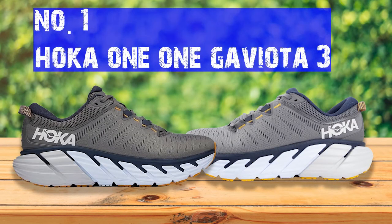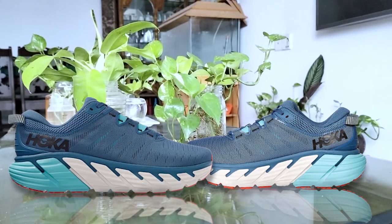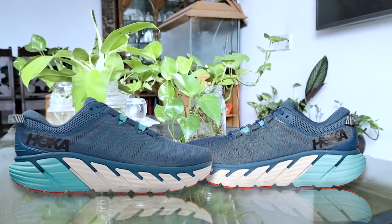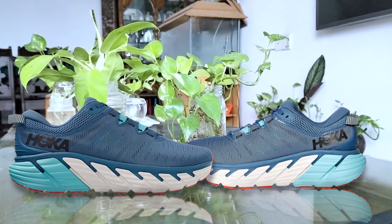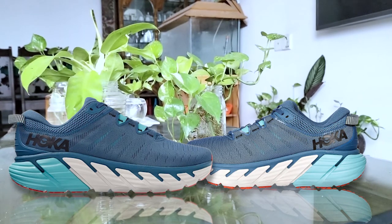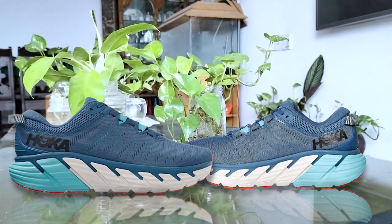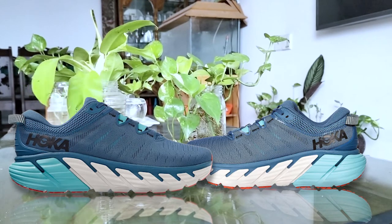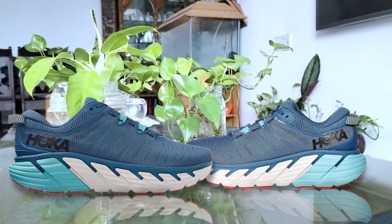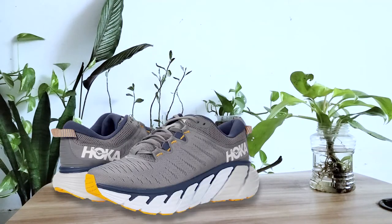Number one: Hoka One One Gaviota 3. This shoe is specifically designed to carry extra pounds. The supportive features protect your legs and knees throughout your gait cycle. It has a sleek frame and lightweight materials that keep you stable and light on your feet. The design especially for heavy runners lies in its midsole, which is made with a blend of rubber and soft EVA foam for good cushioning and comfort.